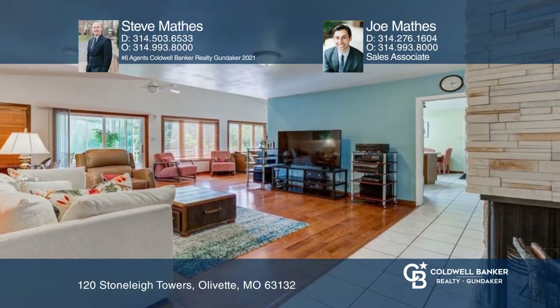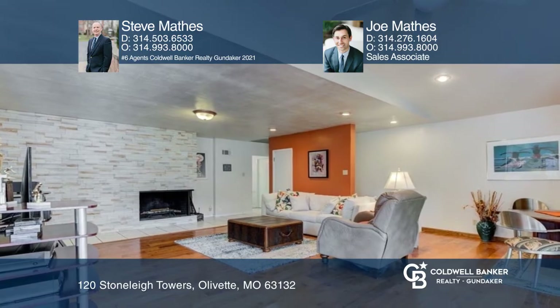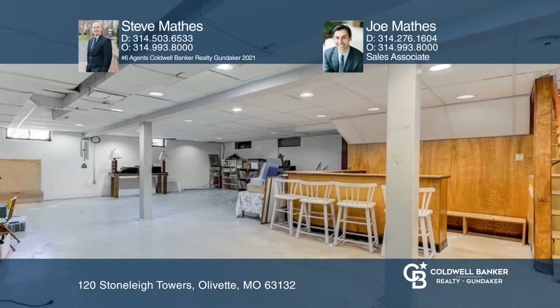You'll notice the vaulted addition, wood floors, see-through fireplace, and a stone wall, and a large lower level with half bath just waiting to be finished.